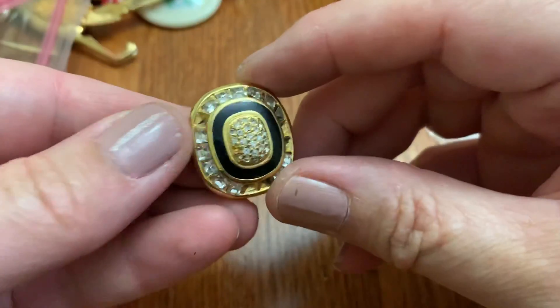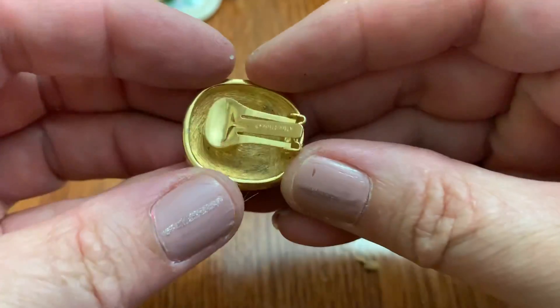Makes me kind of want fall. Not yet — I'm enjoying the summer, but I love fall.